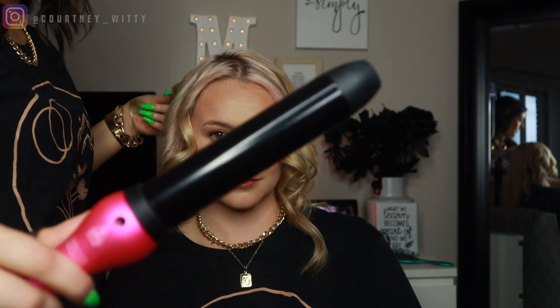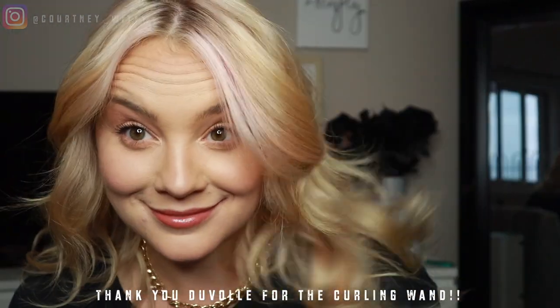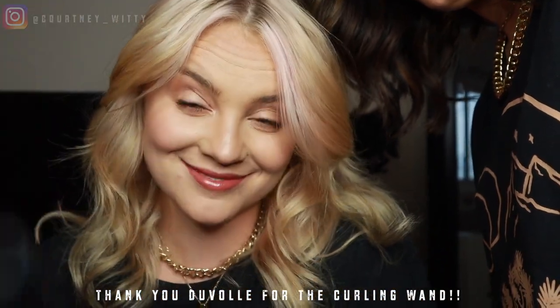This is a pretty big wand if you guys can tell, so you're able to take a bigger section of the hair — it's super nice. Here is what Maddie's hair looks like with the curling wand. You get just these nice loose waves. That was my first time using it and honestly 10 out of 10. I love the way it curled and like I said you could do big chunks of hair with that big size of a curling wand, so it's actually super nice.